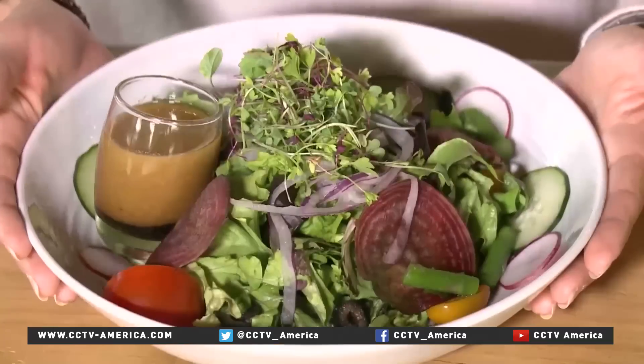Fresh salad is, of course, on the menu here at the restaurant, but there's a very big difference compared to a salad made from produce from a conventional farm. The Future Foods salad probably took about three to four gallons of water to make, whereas a traditional salad takes 30 to 40 gallons.